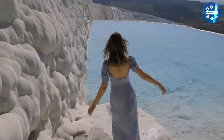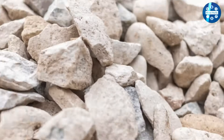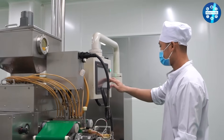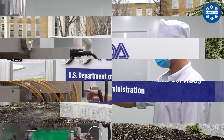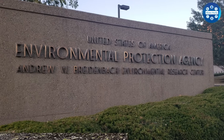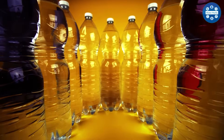This water is generally considered pre-purified, as it has traveled through natural filters like limestone, sandstone, and clay. Once collected, it's sampled and analyzed to ensure it meets strict safety standards set by the Food and Drug Administration (FDA) and Environmental Protection Agency. Finally, it's bottled and ready to be sold.